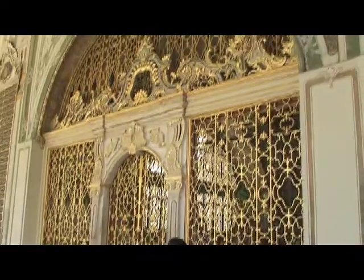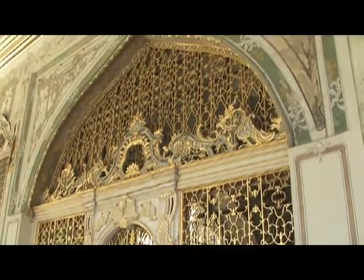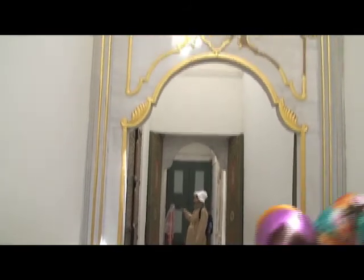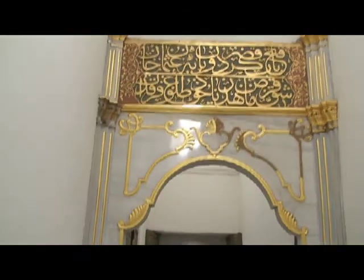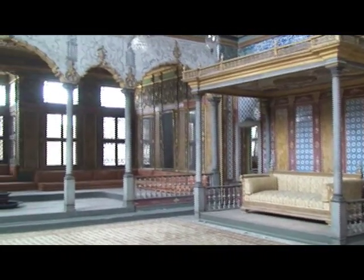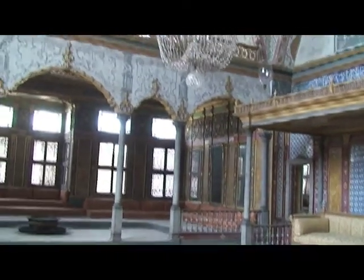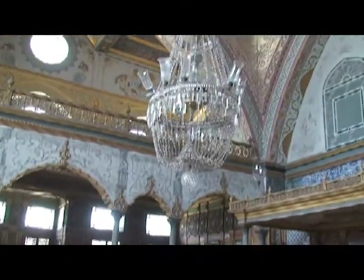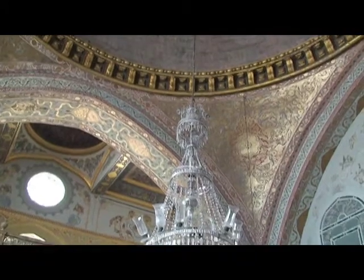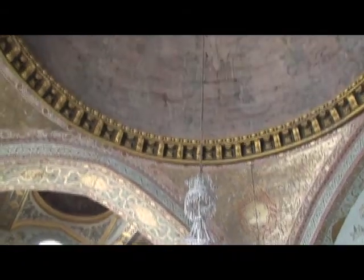This is the Topkapi Palace — the center of the tower and the border. This is the interior of the tower, where you can also see the next building.